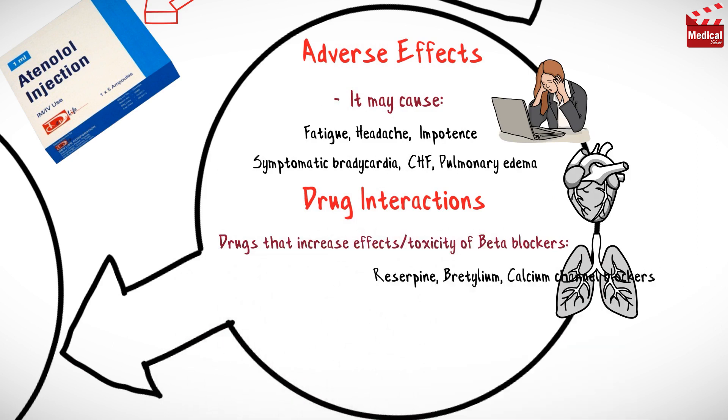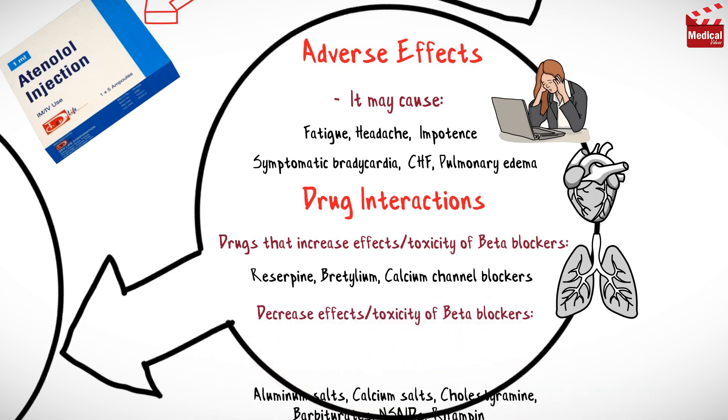Drugs that increase effects or toxicity of beta blockers include certain medications, and those that decrease effects of beta blockers include others.